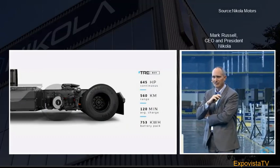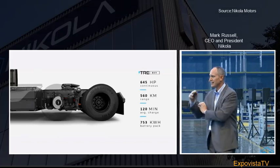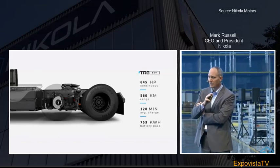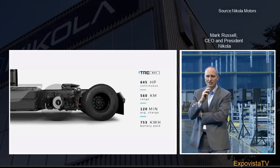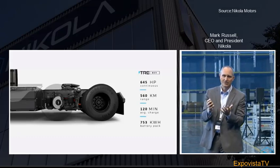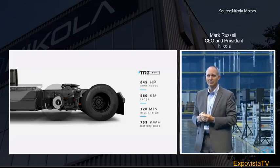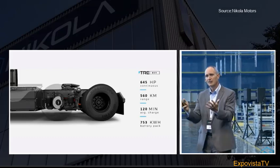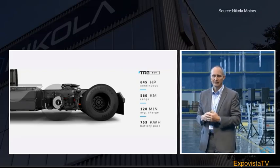You saw the statistics flash on the screen there just a second ago: 645 horsepower, continuous, up to 560 kilometers of range out of a 750 kilowatt battery pack. You can recharge that with a 350 kilowatt charger like we have here at this facility in about two hours. It's a beautiful, capable machine targeted toward metropolitan, local, short regional applications.